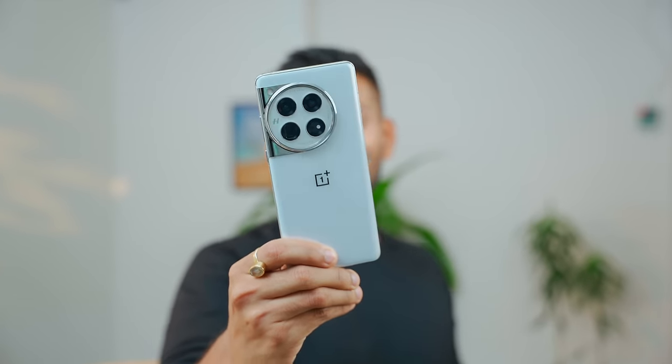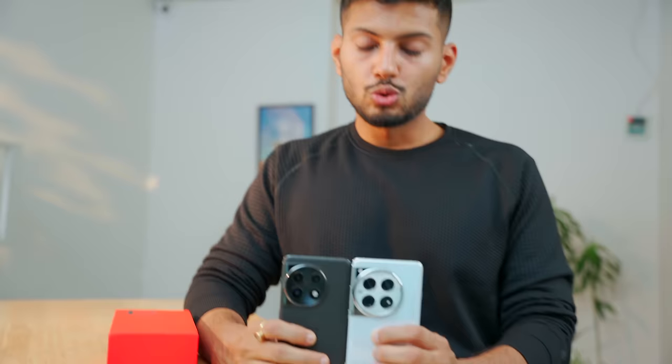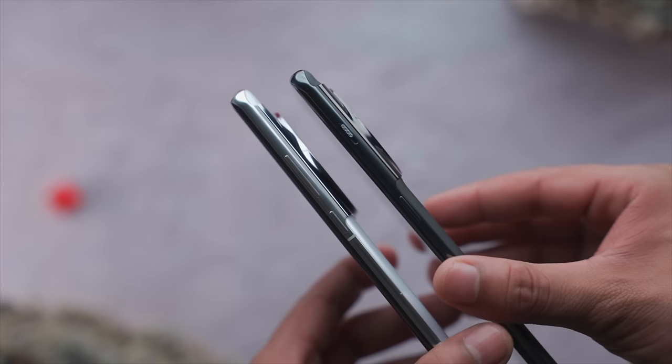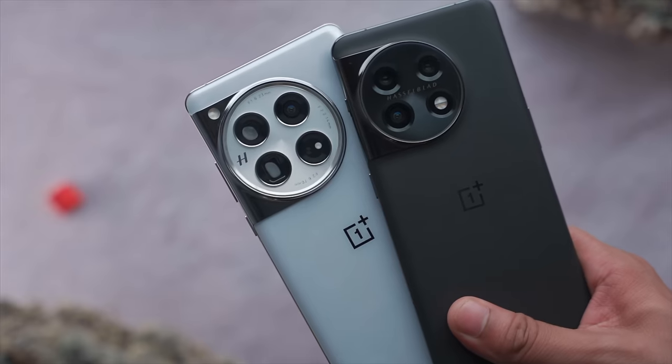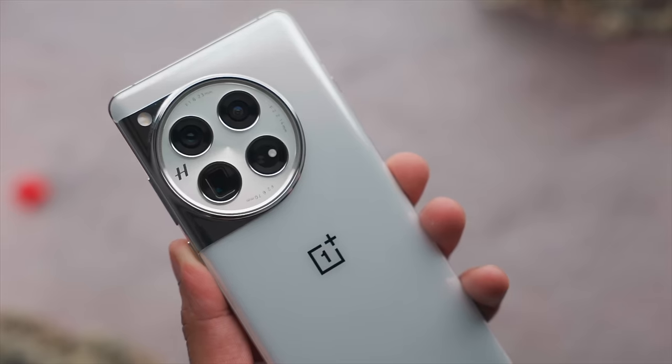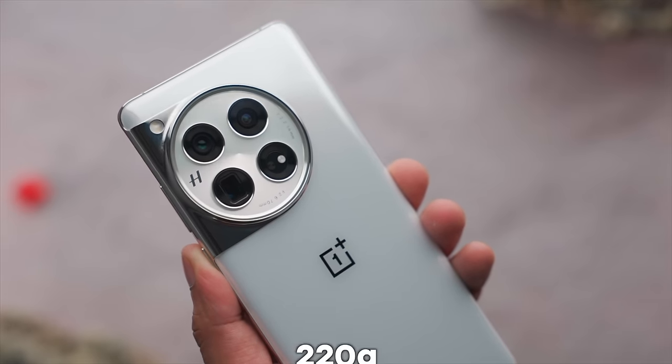This smartphone is quite large. If you use it single-handed, it's difficult to hold the phone. Comparing it with the OnePlus 11, it's a little bit longer on the side. But when you put it in your hand, it feels good. OnePlus 11 looks perfect and this is a big phone, but it's not extremely heavy. The actual weight is 220 grams, which is a normal range for this size. It has a premium look.